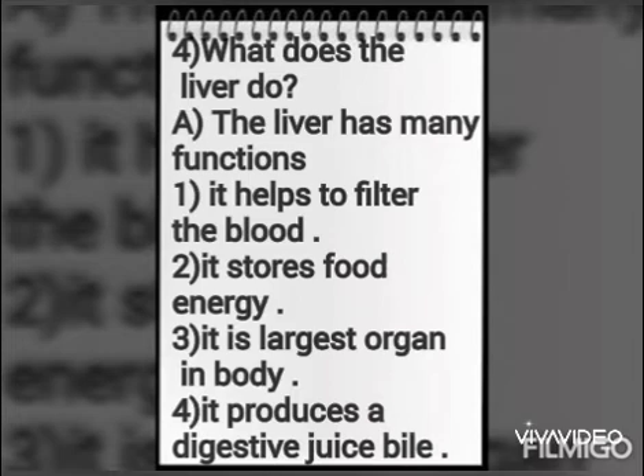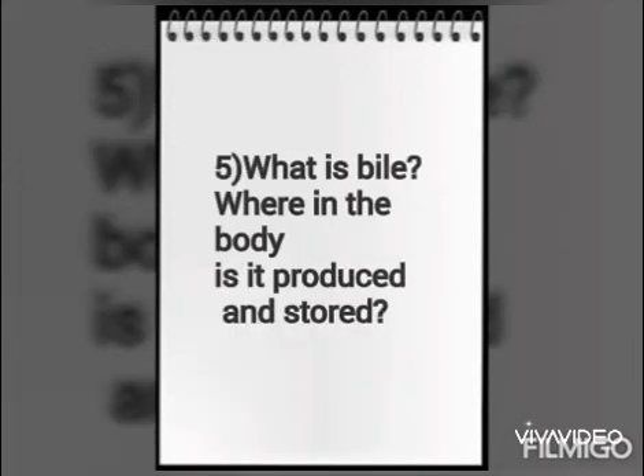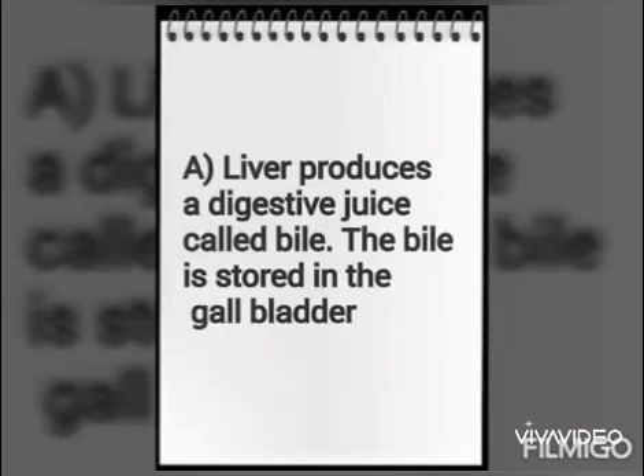It produces a digestive juice called bile. What is bile? Where in the body is it produced and stored? The liver produces a digestive juice called bile. The bile is stored in the gall bladder.